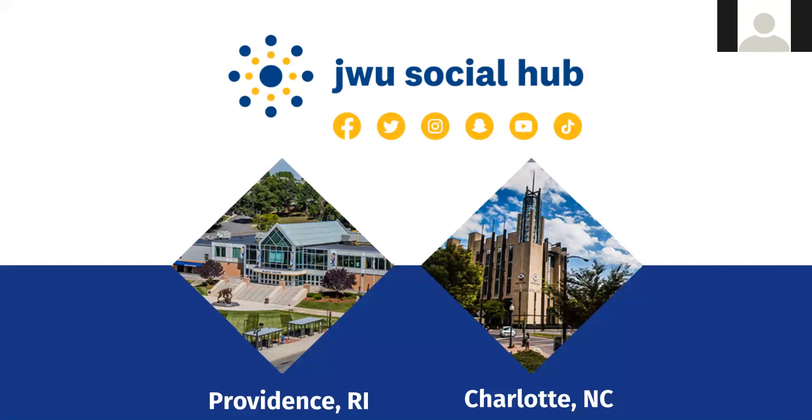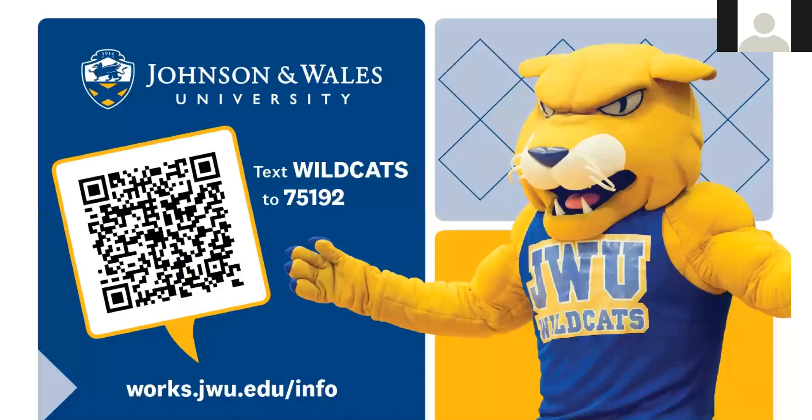You can find us on social media — our students have made really cool YouTube videos. To get more information, you can text WILDCATS to 75192, or scan our QR code if that's available to you. If the QR code doesn't work in this format, just text WILDCATS to 75192.